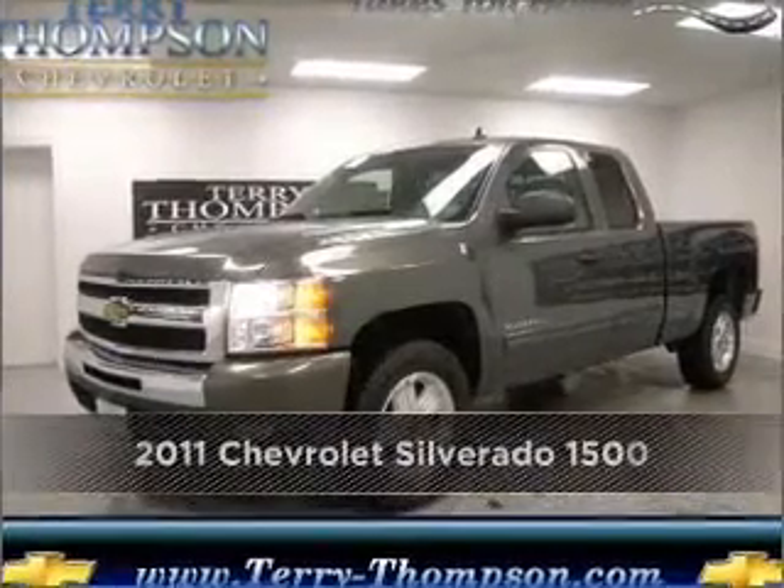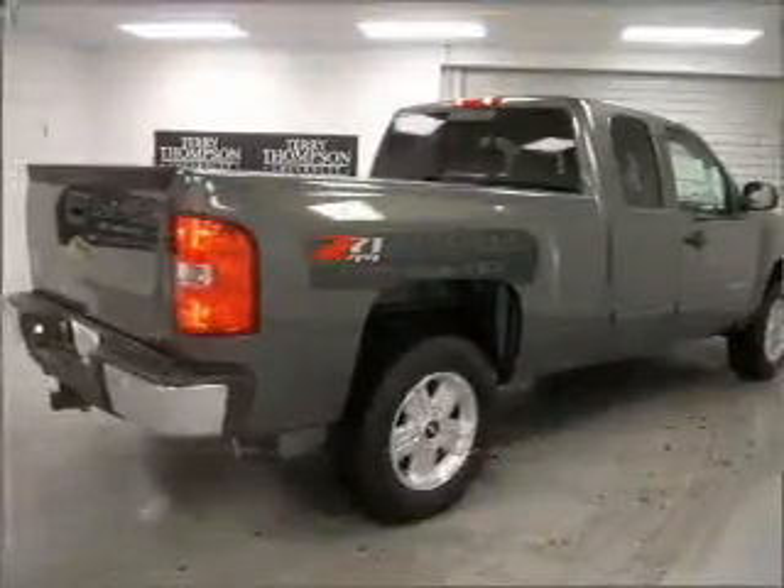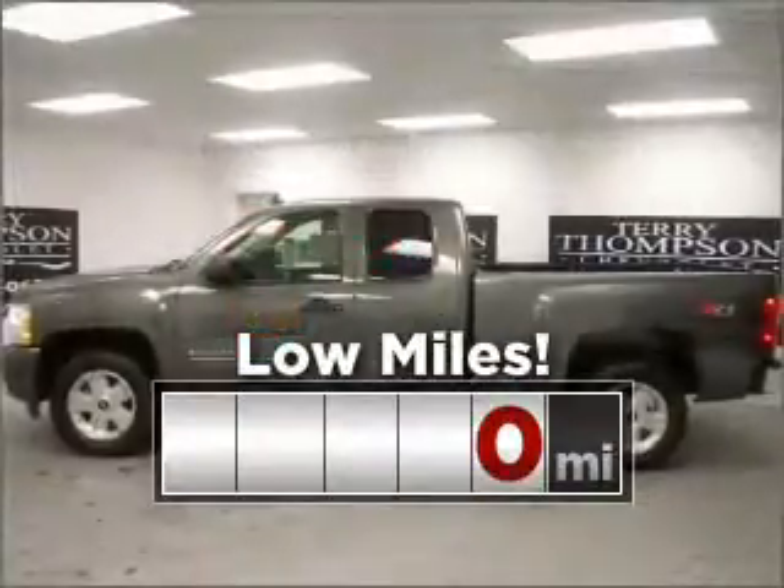Proudly presenting this 2011 Chevrolet. This vehicle will more than meet your needs. This ride is like new and will go the distance with low mileage under the hood.